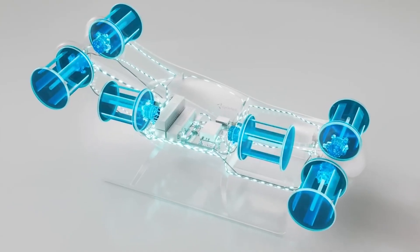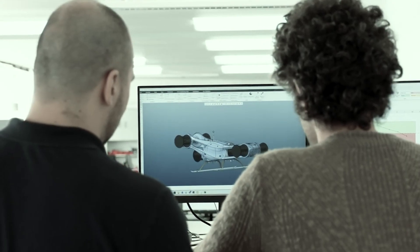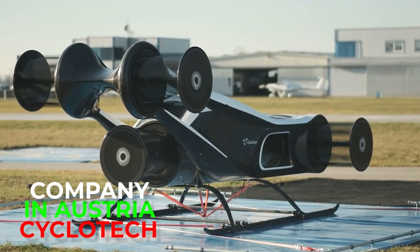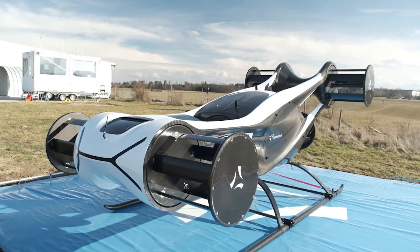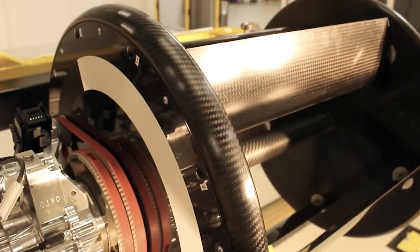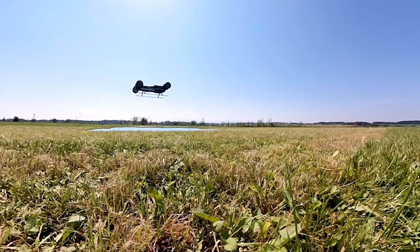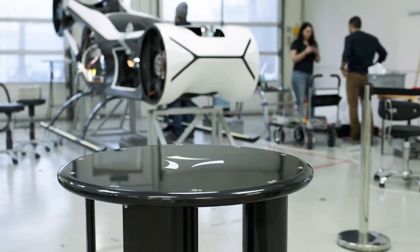Today, the story is different. Modern electronics, strong lightweight materials, and fast computers bring the concept to life. A company in Austria named Cyclotech is building a plane called Blackbird. It uses six cyclo-rotors, each able to tilt thrust instantly. The Blackbird can lift off like a helicopter, glide forward like a plane, and strafe sideways like a drone. The company even claims it can parallel park in the air.